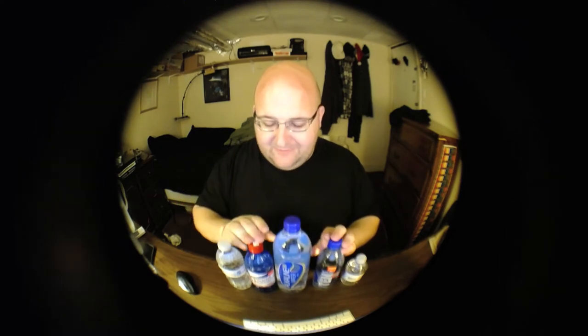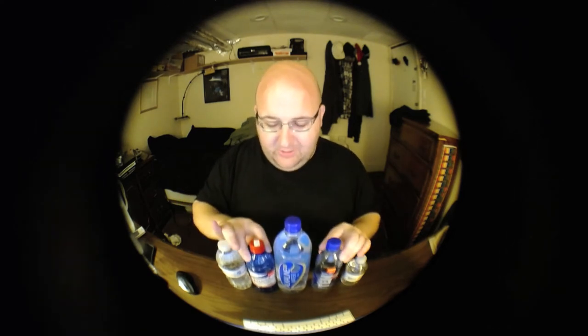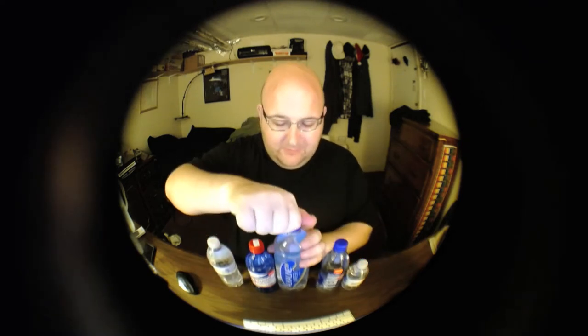The three in the middle have a high pH level and they all have a thicker bottle and a bigger lid. The two on the side are both Niagara brands — they have a small lid and thinner, cheaper plastic. Let's start with this big one-liter bottle.